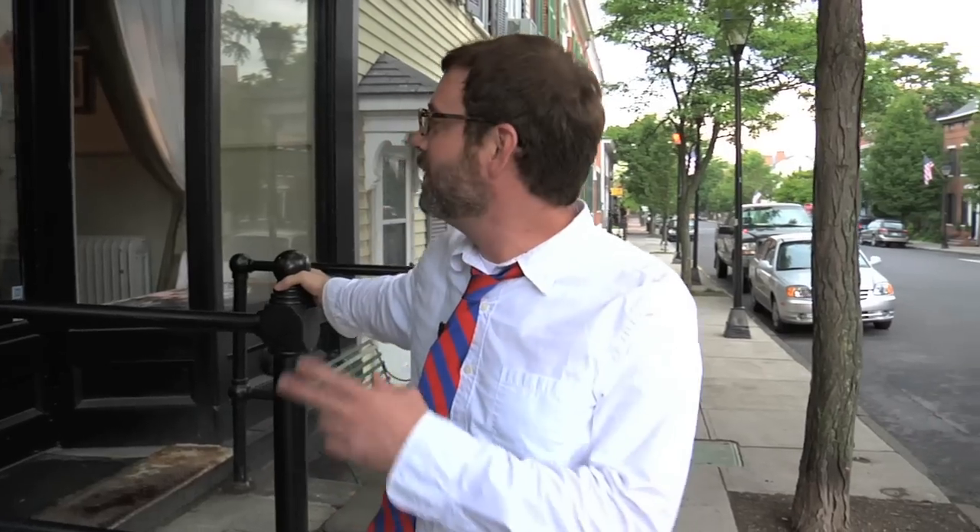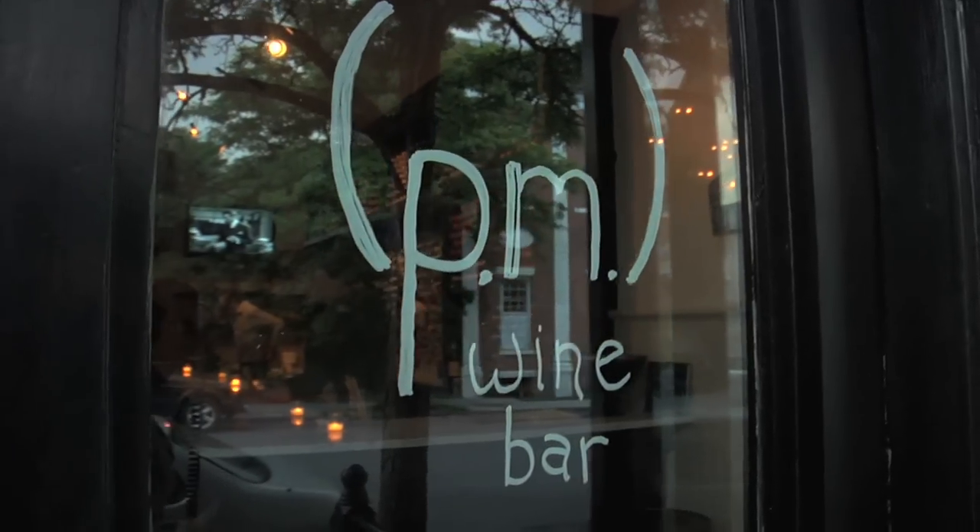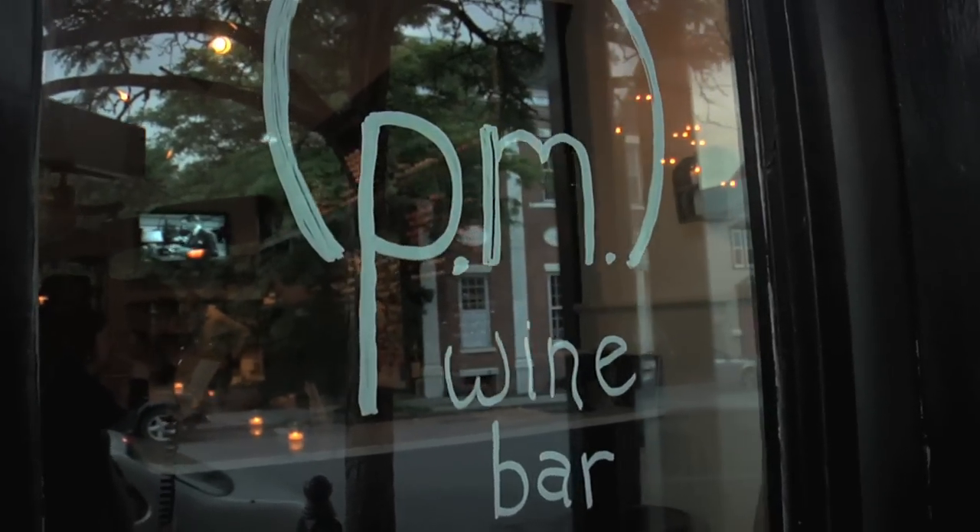Every day of hard work deserves a happy ending with a little relaxation, and we're always on the search for that place to end the day. Because I love it so much, I'd like to bring you inside and show you the PM Wine Bar.